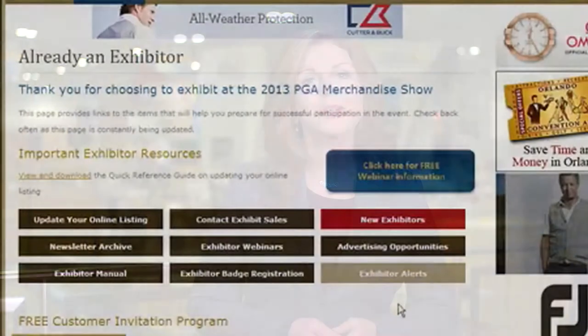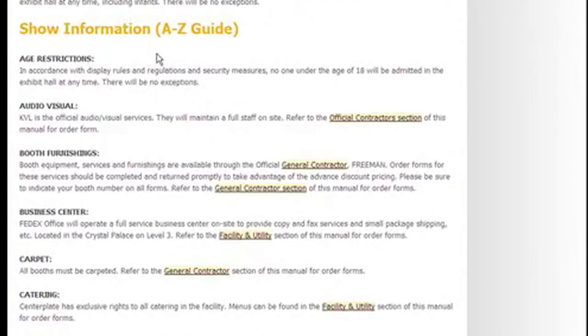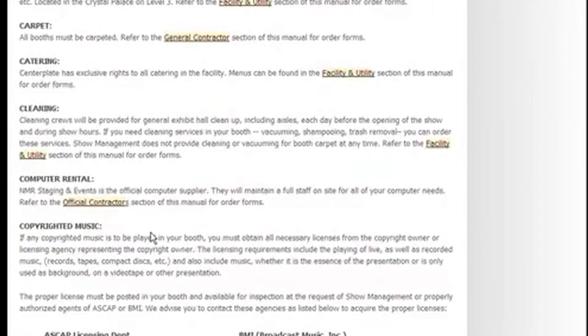The exhibitor manual contains other additional useful information and also a glossary of terms that can be very helpful for you when you arrive at the event.